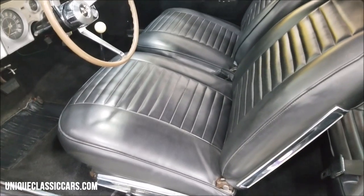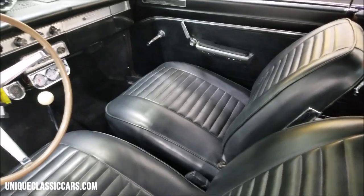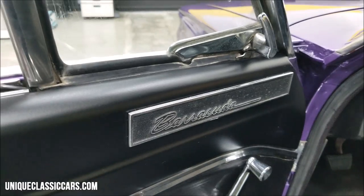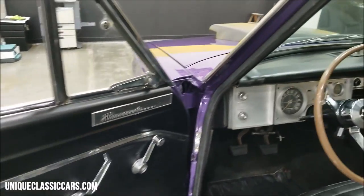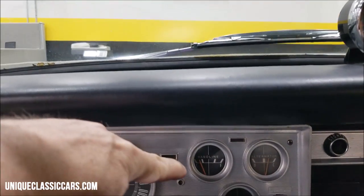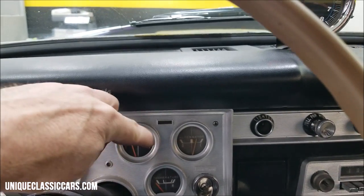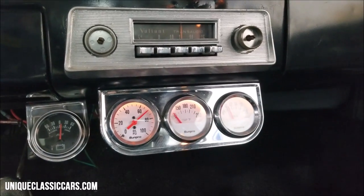Check out that interior. The seats aren't full of rips, tears, holes, or cracks — show well. Great Barracuda logos and emblems on this car. Let's go ahead and start this up — that 318 starts easily. The fuel gauge also appears to work.